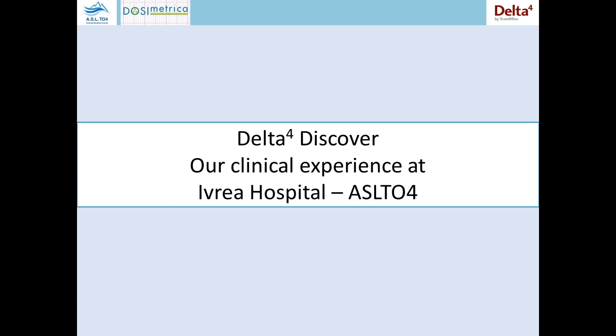Hello everybody, thanks for your kind introduction. I'm Eduardo Petrucci. I'm a medical physicist at the Ivrea Medical Physics Department and I'm here to tell you about our clinical experience in using Scandi Dose Discover and Delta IV systems.